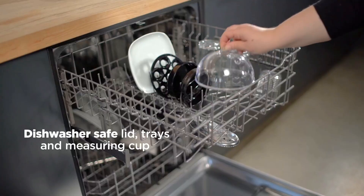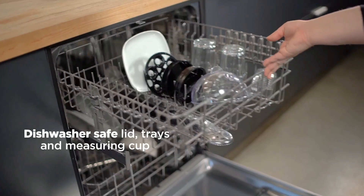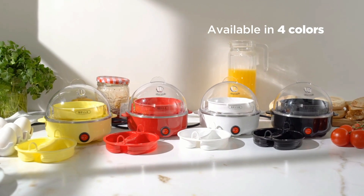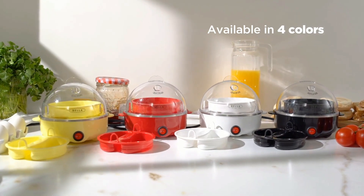Cleaning up is a snap, because the lid, tray and measuring cap are all dishwasher safe. And guess what? You have four colors to choose from, so it will match your kitchen vibe.